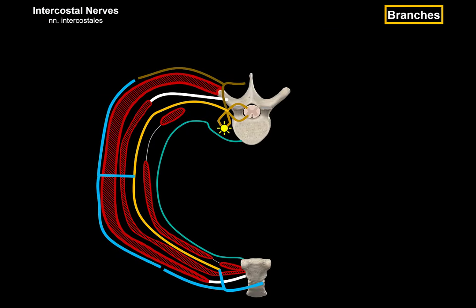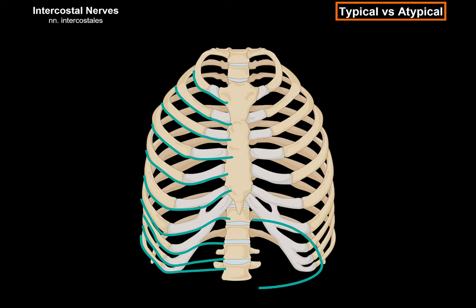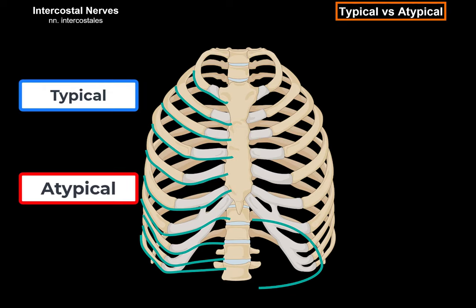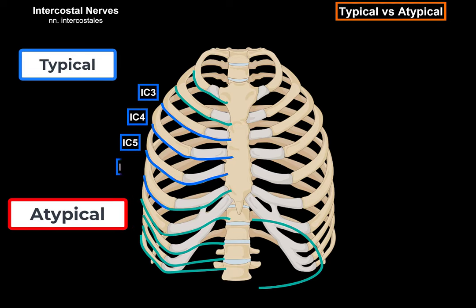Although the majority of the intercostal nerves follow a similar pattern from origin to course and branches, there are some differences among them. These differences are why we divide the intercostal nerves into typical and atypical intercostal nerves. The main reason for this division is that the typical intercostal nerves course only in their own intercostal spaces, while the atypical nerves go beyond the thoracic wall to supply other regions. The term typical refers to the 3rd, 4th, 5th, and 6th intercostal nerves, while the rest are considered atypical.